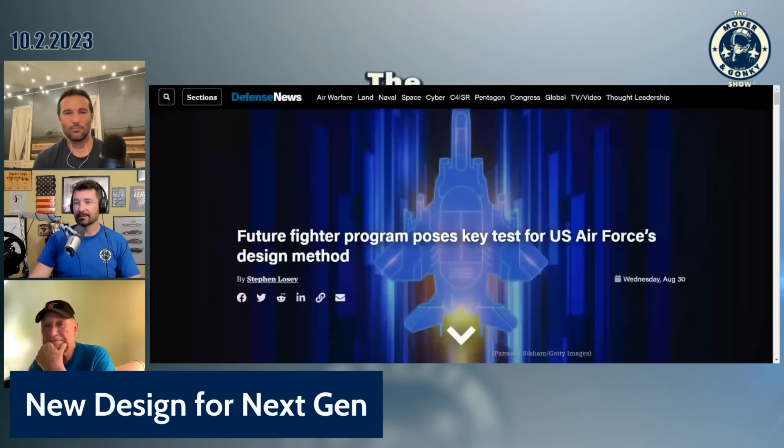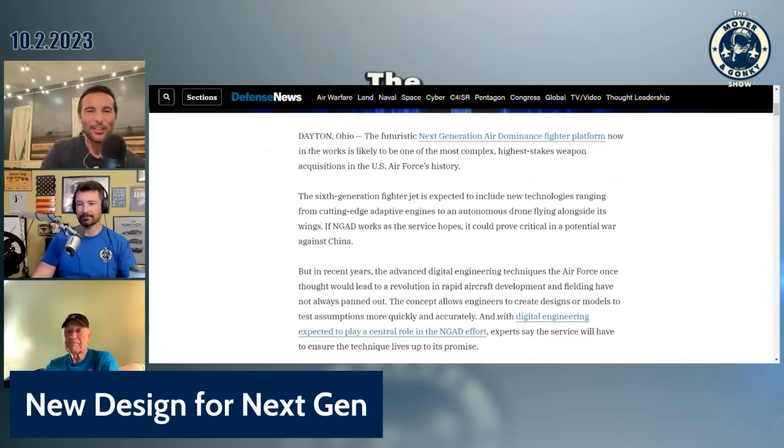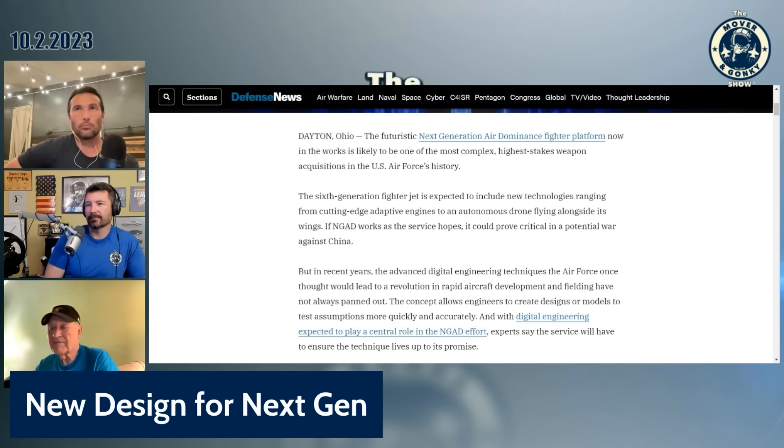Doug has an article about the future fighter program posing key tests for the Air Force's new design methods. They're talking about the NGAD and the T-7, particularly about advanced digital engineering techniques the Air Force once thought would lead to a revolution in rapid aircraft development, but it hasn't always panned out.